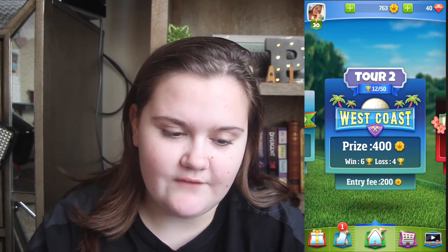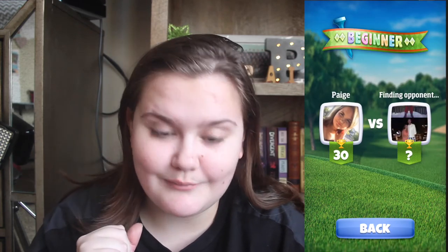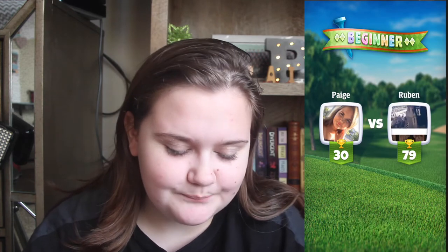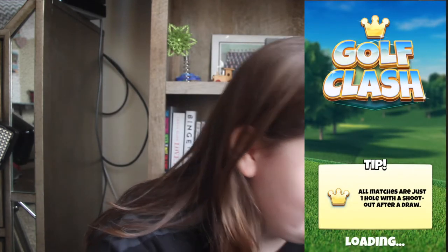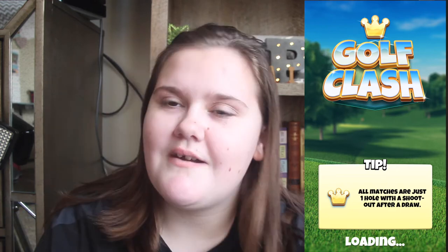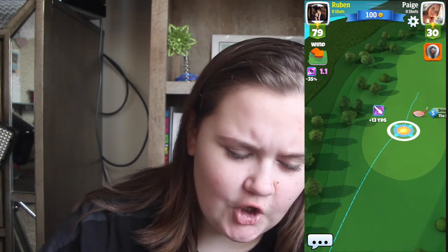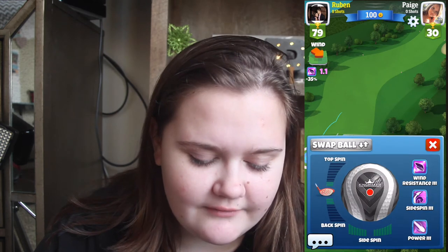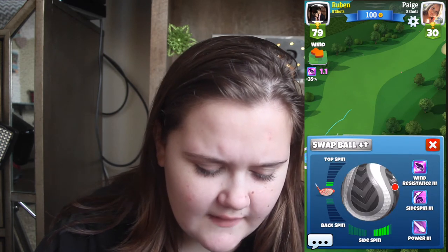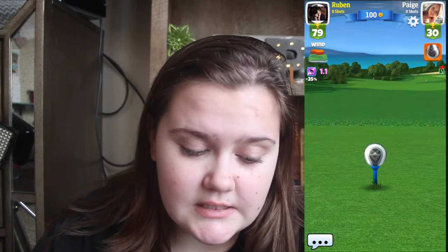Depending on how long it is I might keep the full game in. So we're going to go beginner because I don't want to lose a lot of money. He's got a good ball, hasn't he? I feel like he's going to win just because of this ball - I think that's one of the best balls you can have. Look at all that side spin. I've never seen this ball in play so this is quite cool.